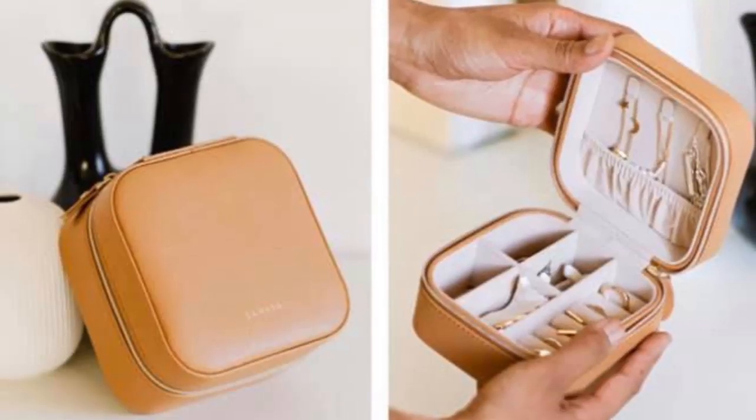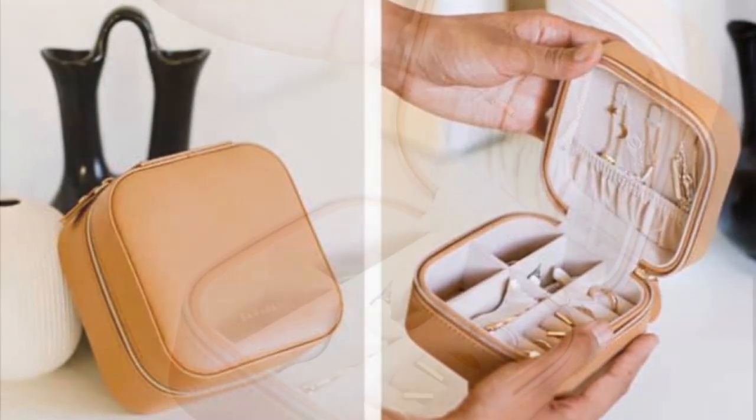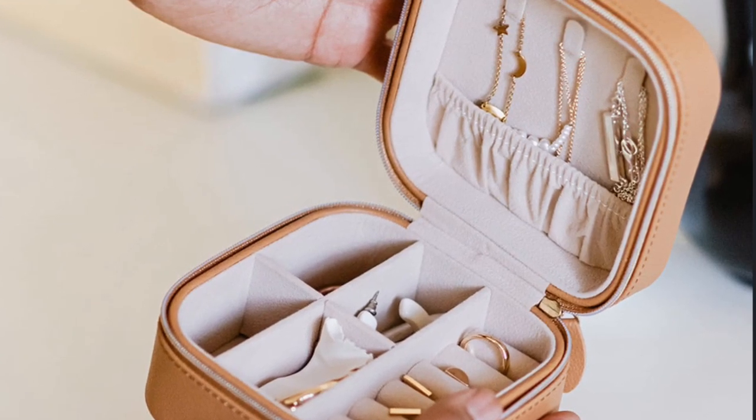Our third option is a Luxe Jewelry Box by Samara — here's what it looks like. This Luxe Jewelry Box by Samara is designed to keep your jewelry organized, whether it's sitting on your counter or you're traveling. It is 100% vegan leather.